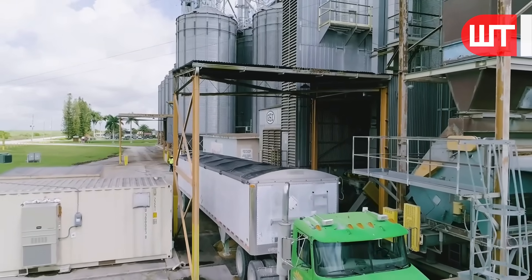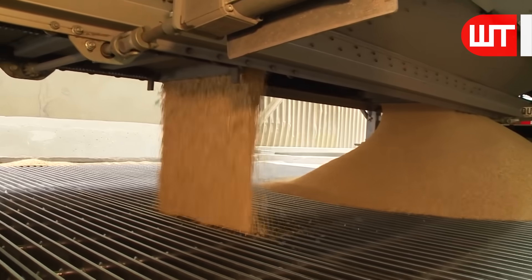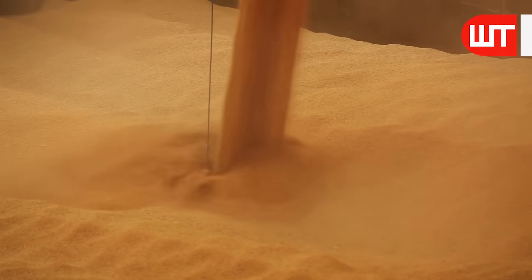After reaching the factory, the trucks go to a specific place where the rice is unloaded. The factory process starts from here. The rice enters the warehouse inside the factory through conveyor lines.